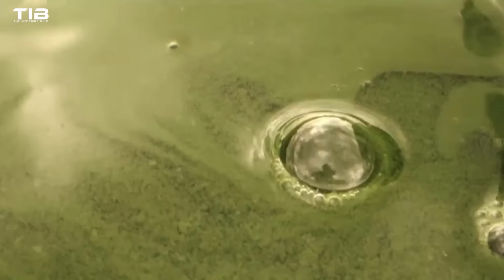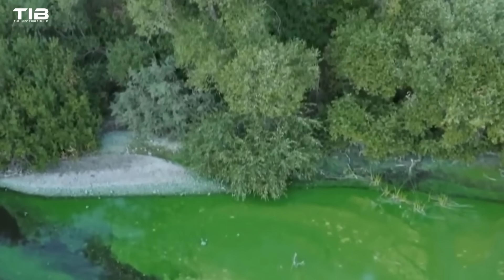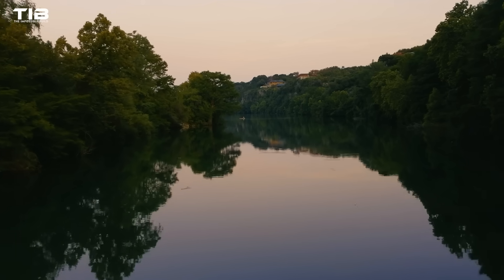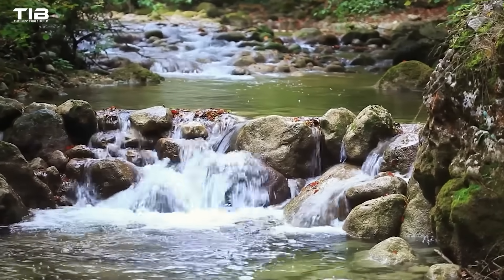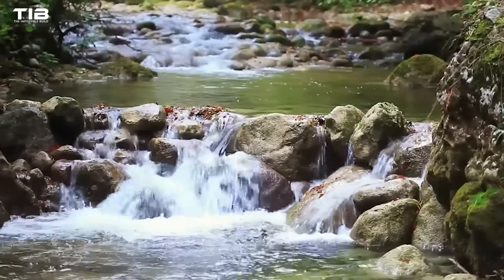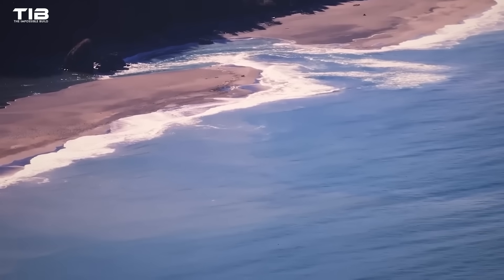This sediment, while a natural part of the river system, carries decades' worth of accumulated pollutants. To mitigate this, engineers are harnessing the river's natural power to flush the sediment downstream, allowing it to eventually settle and replenish the riverbed, providing essential nutrients for the ecosystem.